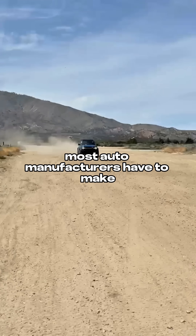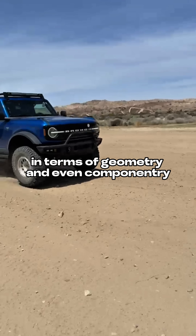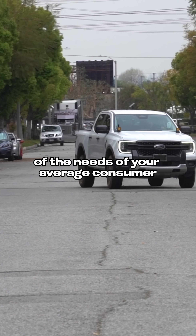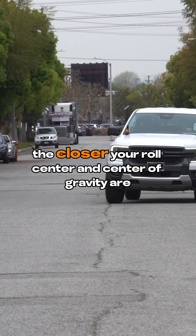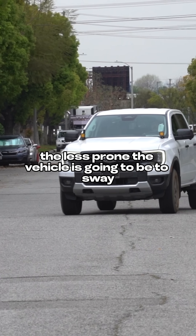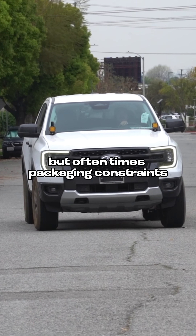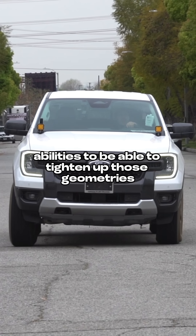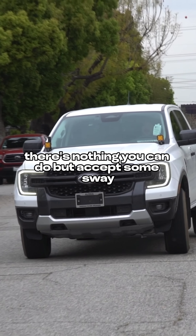Essentially, most auto manufacturers have to make at least some compromises in terms of geometry and even componentry to tick all the boxes of the needs of your average consumer while also having something that at least works. The closer your roll center and center of gravity are, the less prone the vehicle is going to be to sway, brake dive, and even squat under throttle. But oftentimes, packaging constraints limit brands' abilities to tighten up those geometries, so there's nothing you can do but accept some sway.